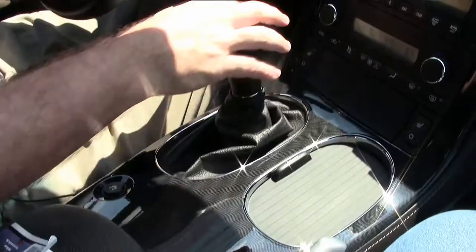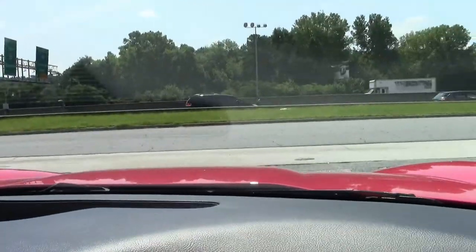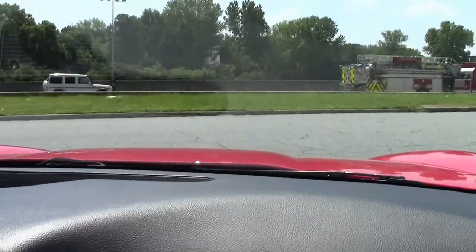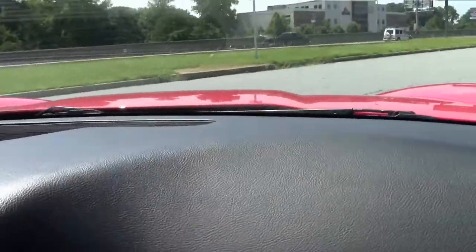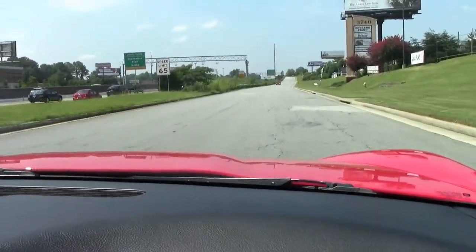But enough of that — we're doing this video to drive. This car should drive absolutely perfect, which I have no doubt it will. And as we pull away, the clutch is really good on the car — it should be with only 8,000 miles on it.